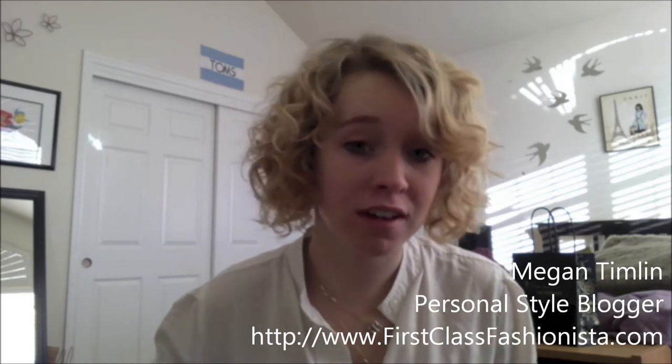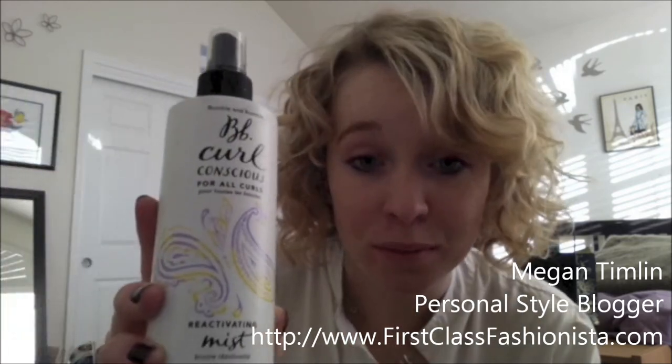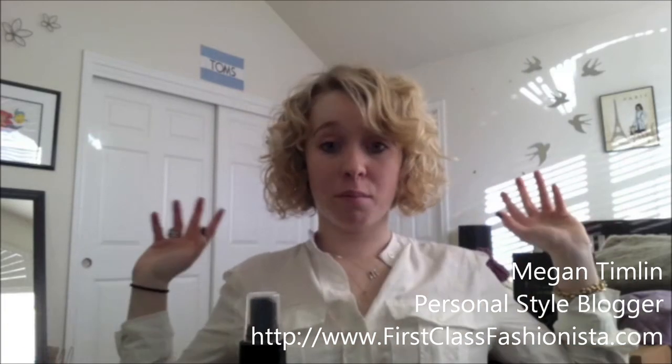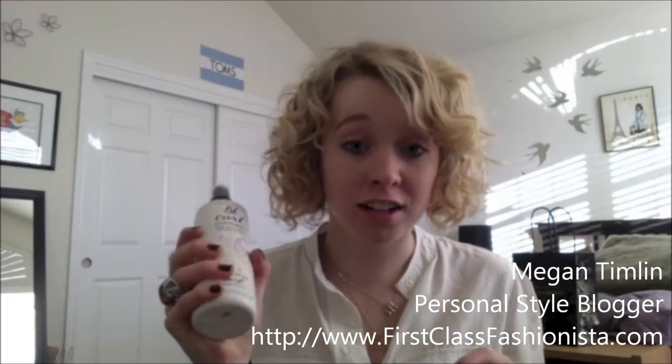And then if there's a day where I wake up and I don't want to wash my hair, I just need to go really fast — I'm going to breakfast with a friend, coffee, or an early morning work shift — I use the Bumble and Bumble Curl Conscious reactivating spray. If there are some parts of my hair that are a little flatter, I'll take some water and scrunch it in there, spray this on, and then use the diffuser.